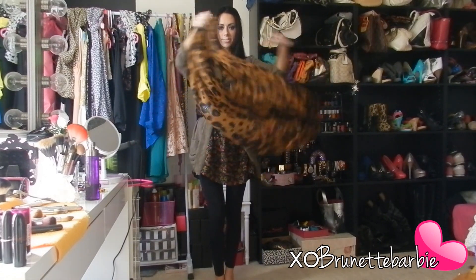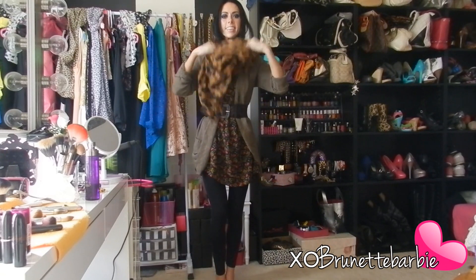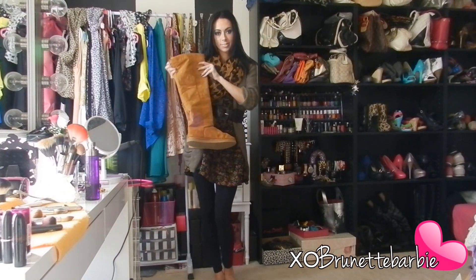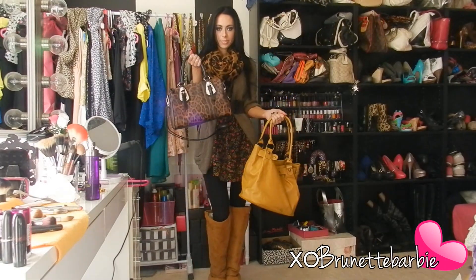I love scarves, and scarves are such an easy way to incorporate layering into your look. When I think of fall, I think of boots. I love styling my outfits with some boots. Add a fall-colored bag and you're ready to go.